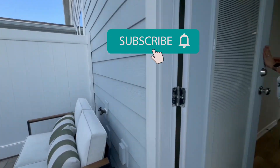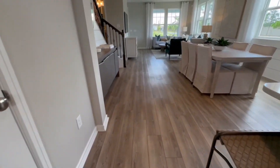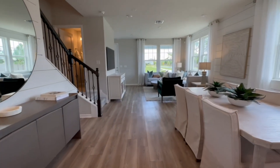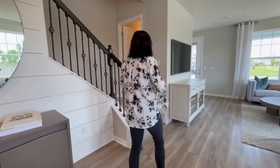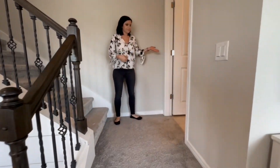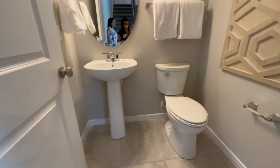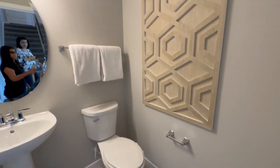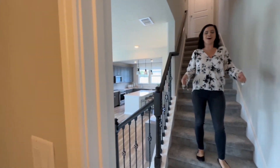If you enjoy this video and want to see more like it, make sure you like this one and subscribe to my channel. As we make our way up to the second floor, you'll find a half bathroom here — great news if you're entertaining and don't necessarily want guests to see your entire house; you can keep everyone contained downstairs.